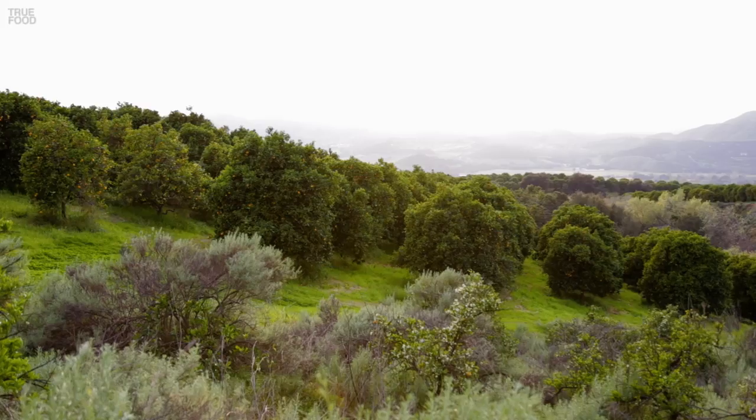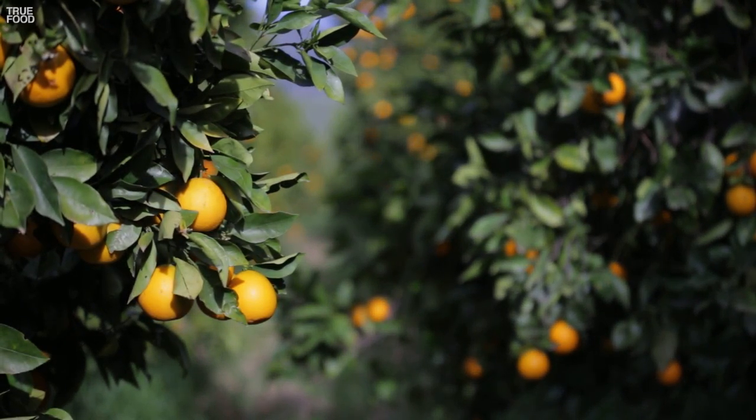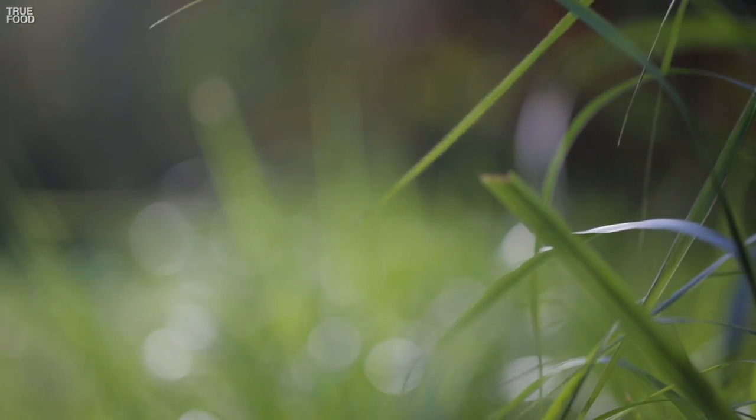To grow 50 acres of perfect-looking organic citrus is really tough. Bill lets native plants grow to encourage good bugs to hang around and eat the bad bugs. Bugs will nibble at your crop, which is bad, but they'll also spread disease, which is worse.